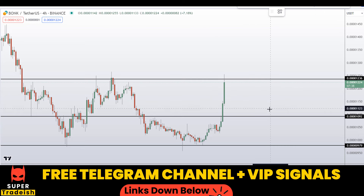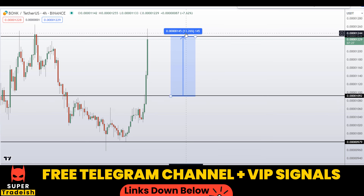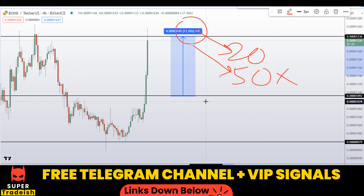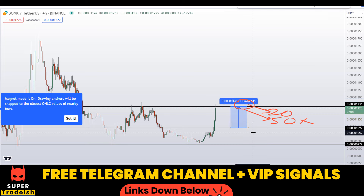Let me give an idea of what could happen. If we buy after getting a confirmation from my VIP Telegram channel, you could be targeting the next resistance area, which could gain you around 13% without leverage. And as you know, I'll be doing it with 20x or 50x leverage with a very minimal stop loss, so you can multiply that 13% by 20 or even 50.